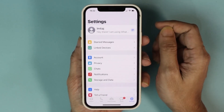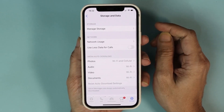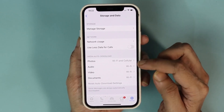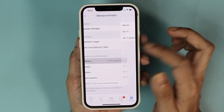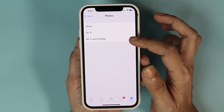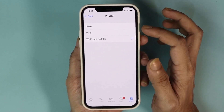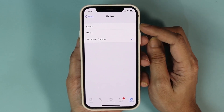The next thing you need to do is go to Storage and Data. From here you can see the third option which is Media Auto Download. Tap on Photos and make sure that you have it selected to either Wi-Fi and Cellular or Wi-Fi. If you have it selected to Never, then the videos or photos will not be downloaded to the gallery.